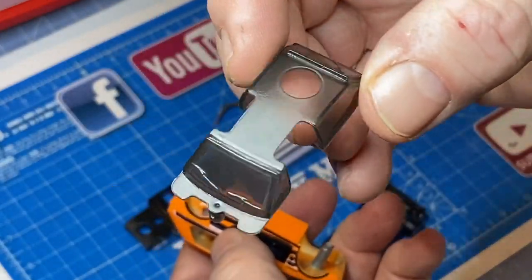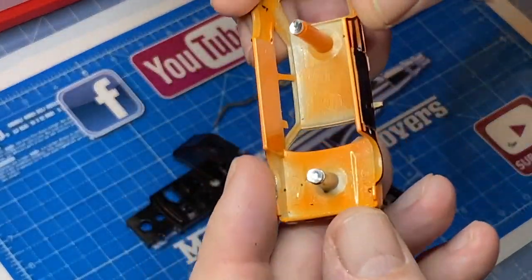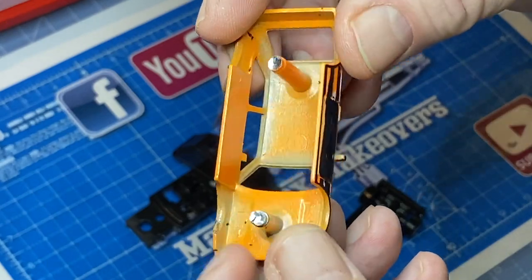And what a relief — for a change there's no damage on the windshield. It's almost pristine in the condition it's in now.